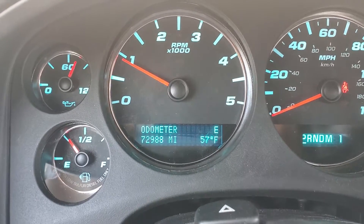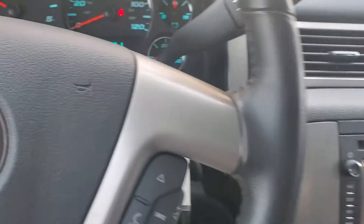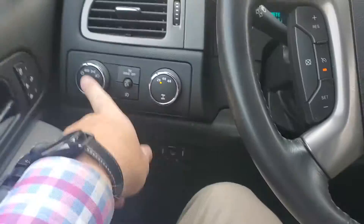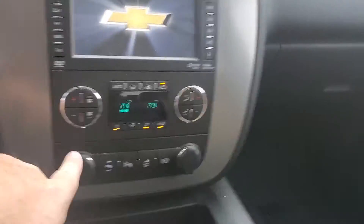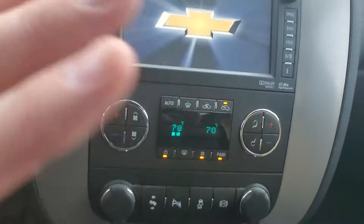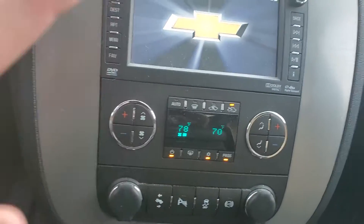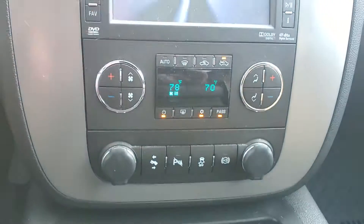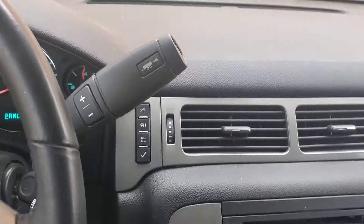It's 72,988 miles. Trailer brake, automatic headlights, dual climate control. One thing I've noticed on older Chevys is these buttons rub out and start wearing down — but look at this, it looks brand new in here. And it's a diesel.